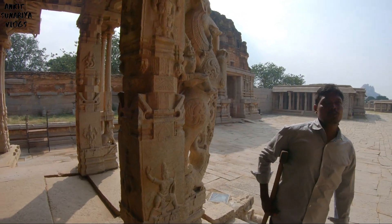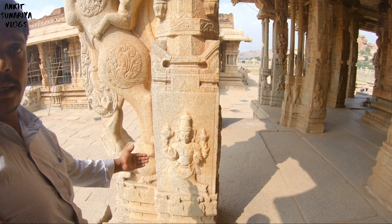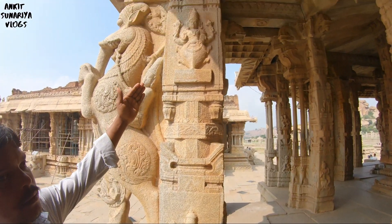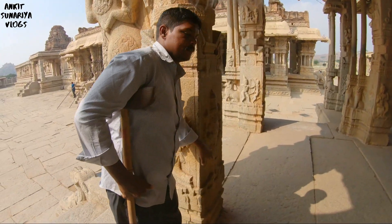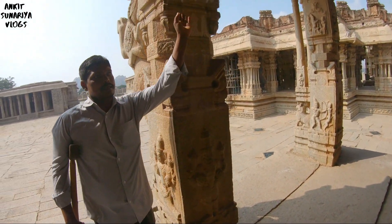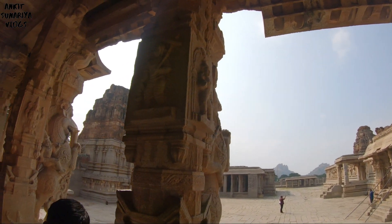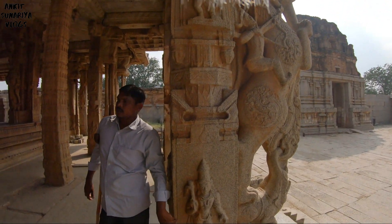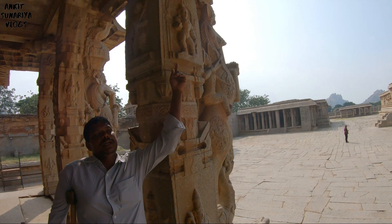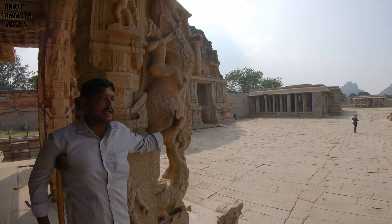This is a Vishnu Mandir. Vishnu has 10 avatars — 1st Matsya, 2nd Kurma, 3rd Varaha, 4th Narasimha, 5th Vamana, 6th Parashurama, 7th Shri Ram, 8th Balarama, 9th Krishna, and 10th Kalki. This creature's name is Yali.